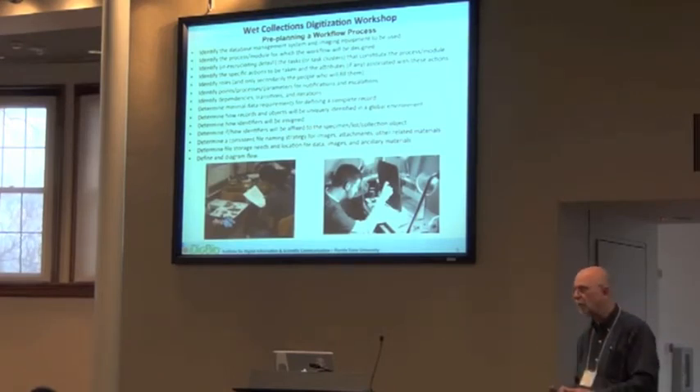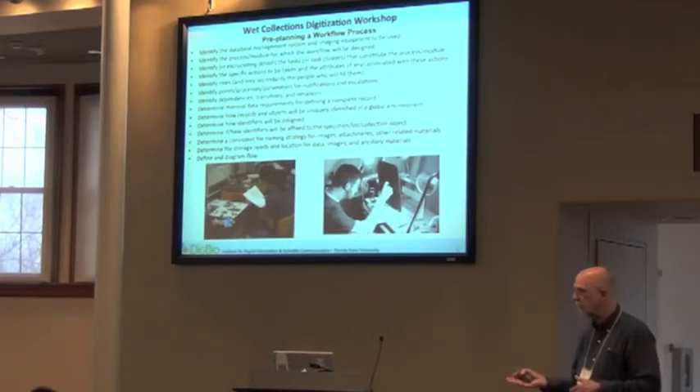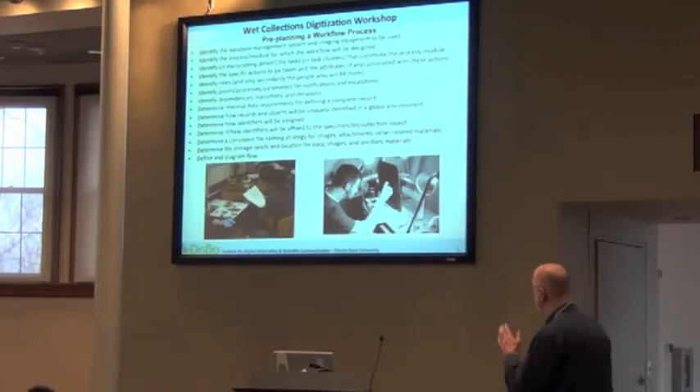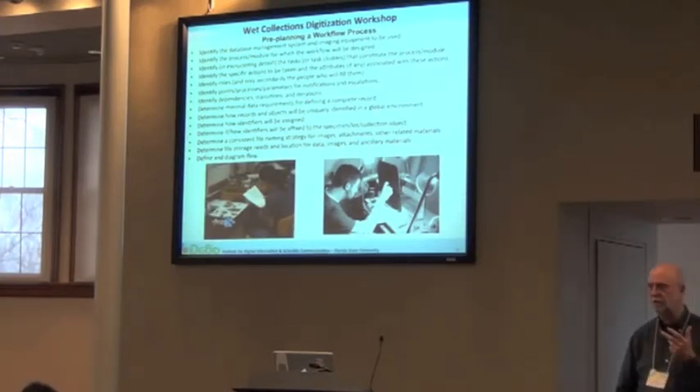After you go through the whole thing and write it all down, repeat that and actually do it as though you were a technician to make sure it makes sense to you. Then let the technician do it and be there for questions. It's very important to be excruciatingly detailed as you go through developing workflows. Determine dependencies, transitions, and iterations — we're going to look at that in just a minute.